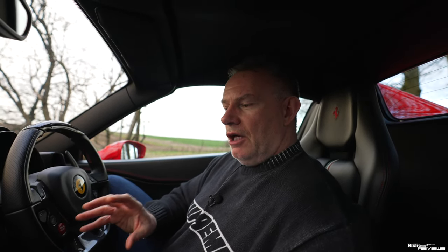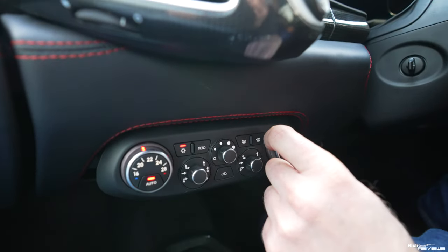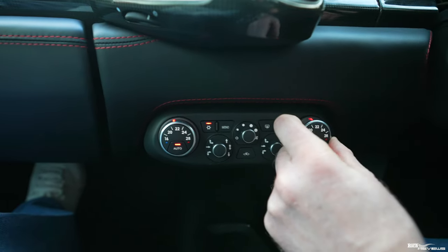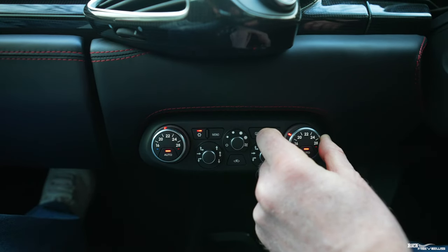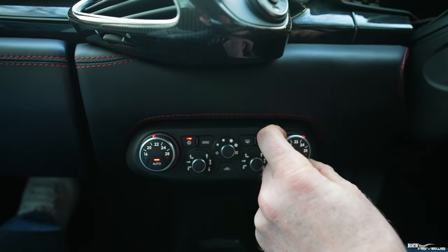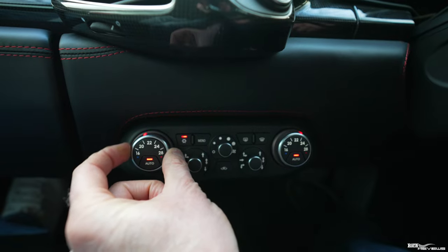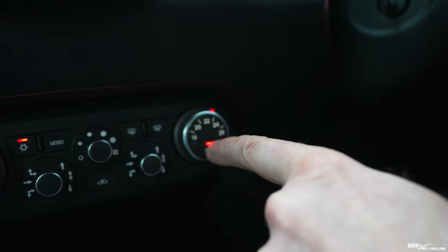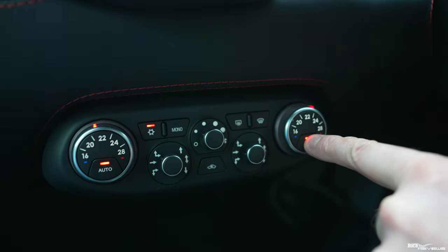I'm going to give you a brief overview of what each of the controls does for the climate control in the 458 — you can pretty much assume this is the same for the 488 and for the F8 as well. Looking at these controls, they are duplicated for the passenger side and for the driver's side, and in effect they control the temperature — purely the temperature for the particular region or location.